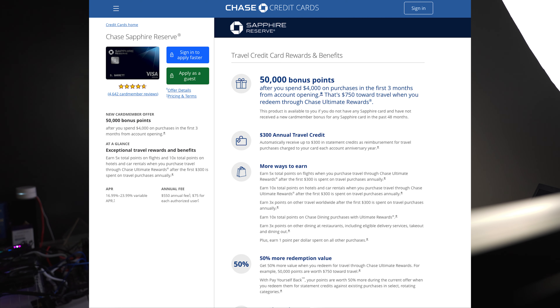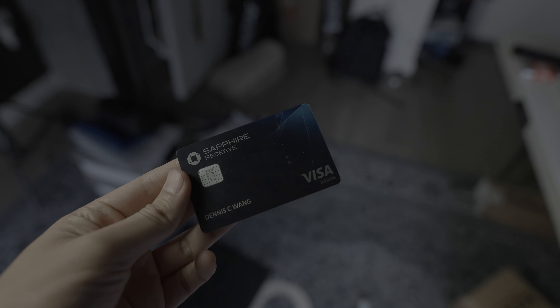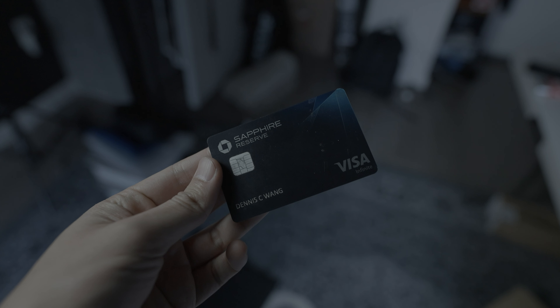I still think that if this is your first time getting the Chase Sapphire Reserve it might be worth it, but there are some other cards that might be worth it a little bit more instead of getting the Reserve right off the bat. If you don't know what the Chase Sapphire Reserve is, it's one of Chase's premium Sapphire cards that give you a lot of different benefits that are pretty worthwhile.